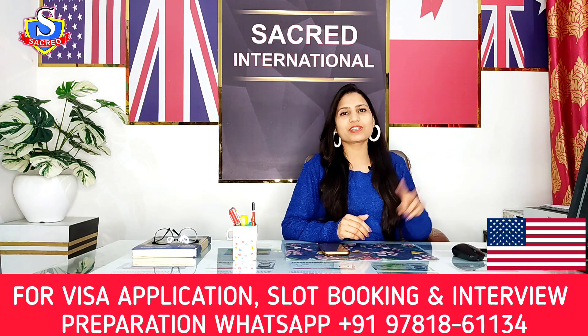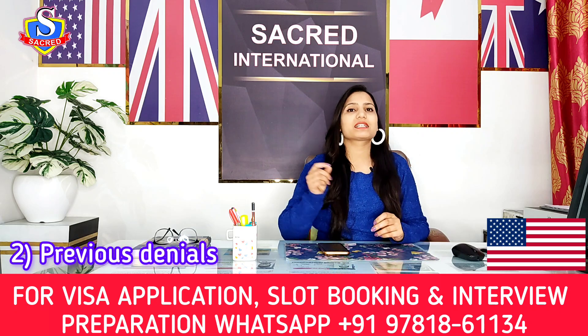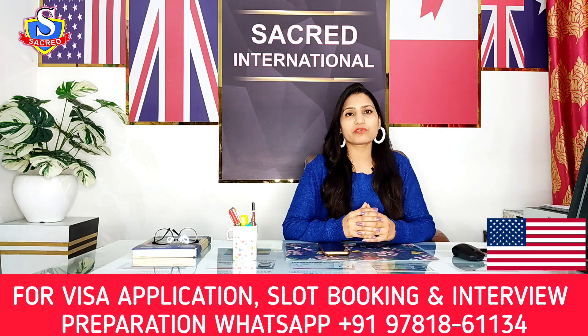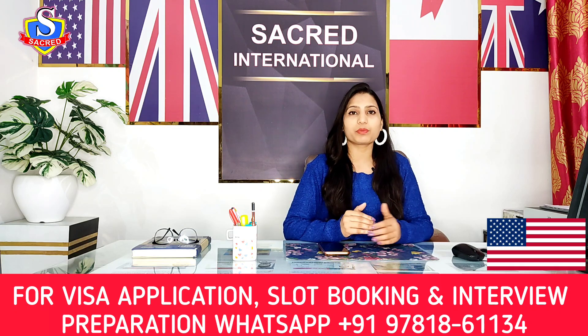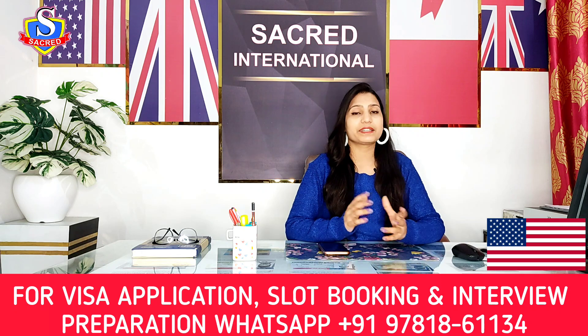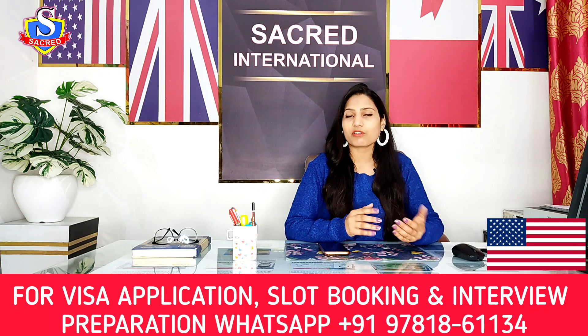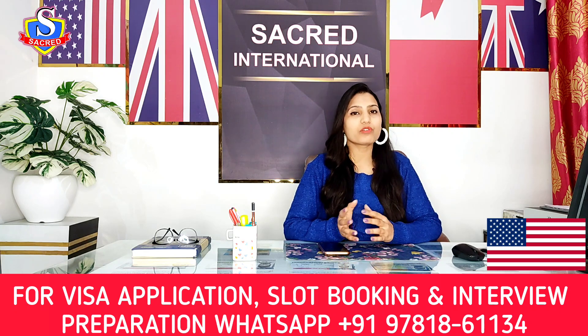The second reason for F1 visa rejection is a previous denial. Don't assume that when you go for a US visa interview more than one time, the visa officer is not going to look at your previous rejection reasons. They will definitely discuss your previous rejection — what the reason was and whether you have made any changes in your profile.